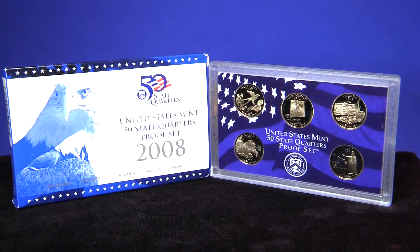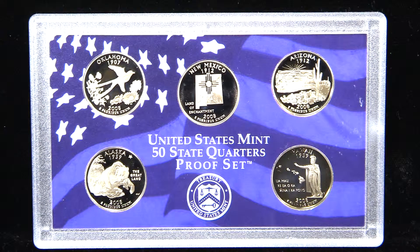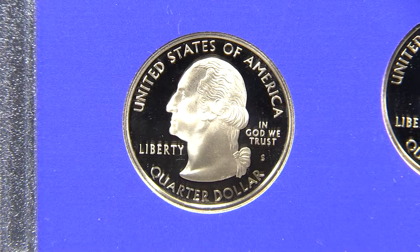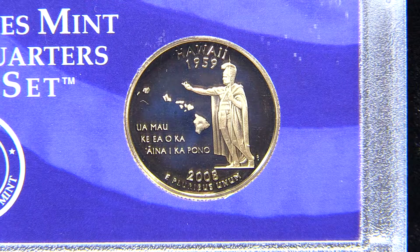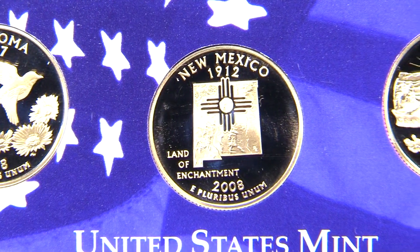Starting in 1999, the United States Mint began a new series of quarter dollars. Each year, five new reverse designs would be released, each featuring a design that represented a different state. The states would be represented in order of their induction into statehood. The coins were struck for both circulation and the collector.